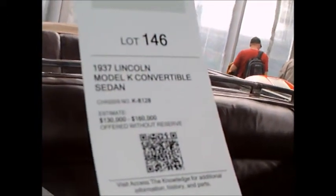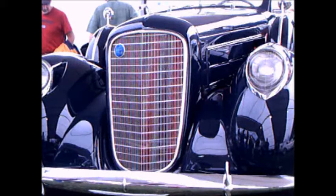Notice how the side view mirror is mounted there on top of the spare. Very nice car.